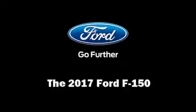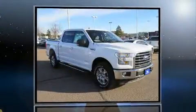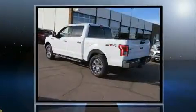The 2017 Ford F-150. It features four-wheel drive capabilities, a durable automatic transmission, and a refined six-cylinder engine.